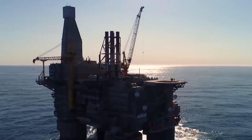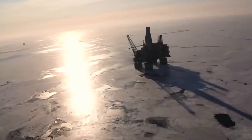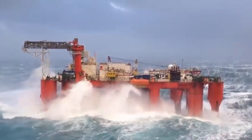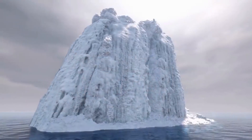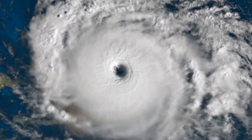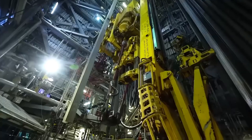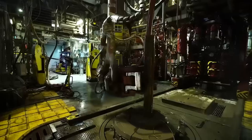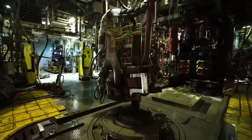Oil rigs are massive structures designed to extract oil and gas from the depths of the ocean. These rigs are built to withstand the harshest conditions, including extreme weather, high waves, and powerful currents. They are also incredibly complex structures that require a lot of engineering and planning to construct, and involve a variety of different stages.